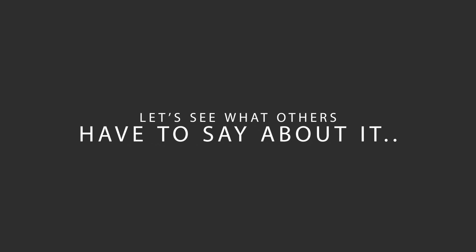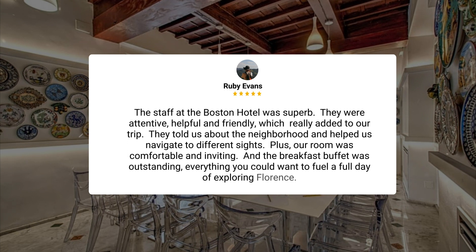Here's what other travelers have to say about this hotel. The staff at the Boston Hotel was superb. They were attentive, helpful, and friendly, which really added to our trip. They told us about the neighborhood and helped us navigate to different sites. Plus, our room was comfortable and inviting, and the breakfast buffet was outstanding — everything you could want to fuel a full day of exploring Florence.